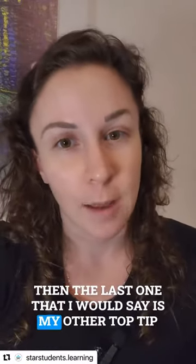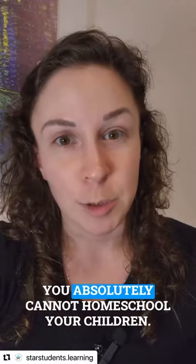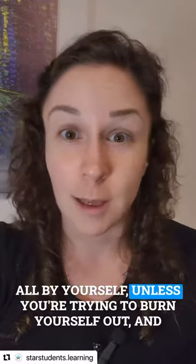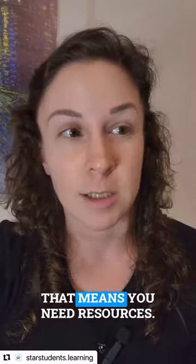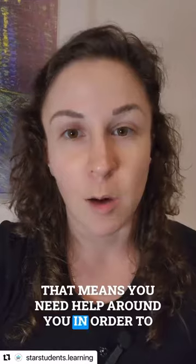The last top tip I would share is having a supportive environment. You absolutely cannot homeschool your children all by yourself — unless you're trying to burn yourself out at a very quick pace. You need a supportive environment. That means you need resources, that means you need people, that means you need help around you in order to empower you and your homeschooling journey.